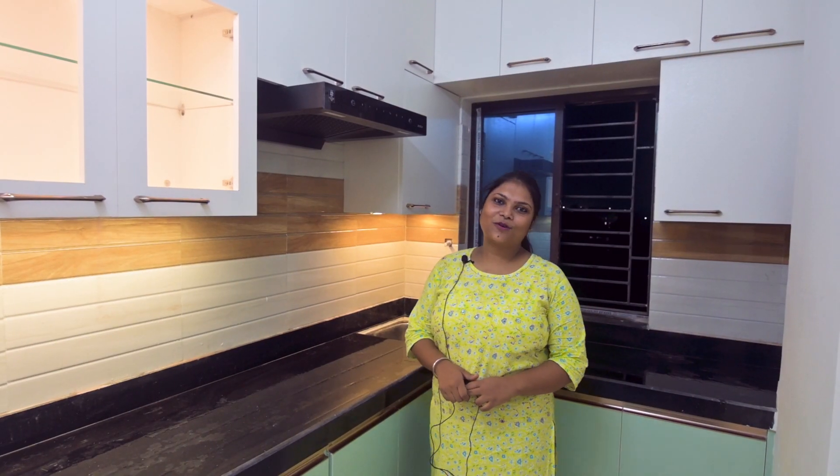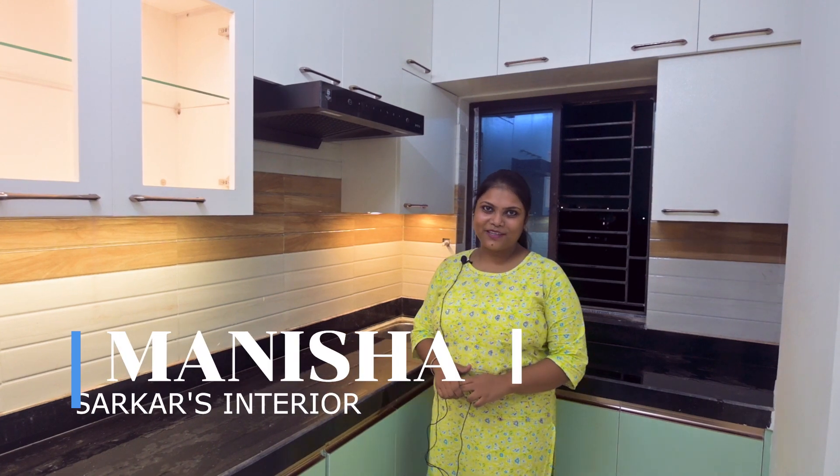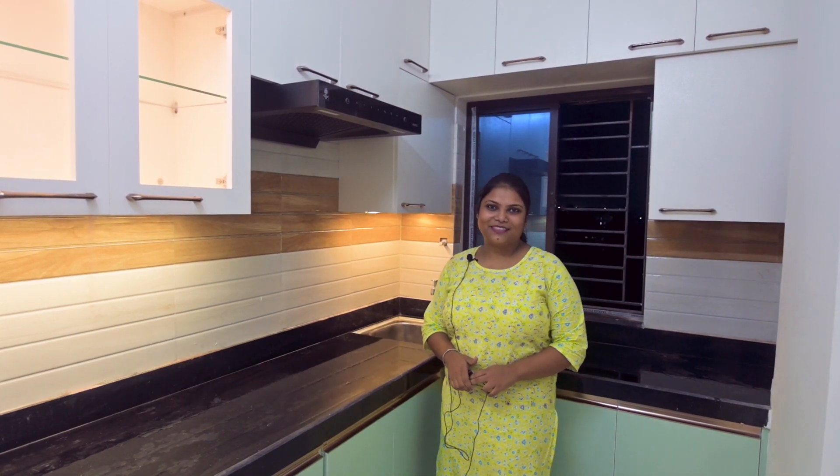Hello everyone, today we are going to look at a regular modular kitchen. As you can see, there is a project in this case. You can see the design of the base.